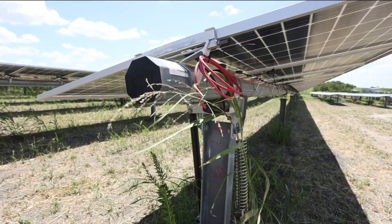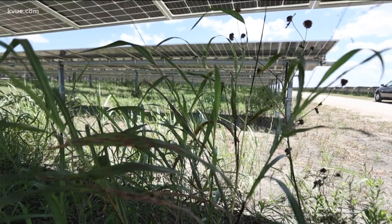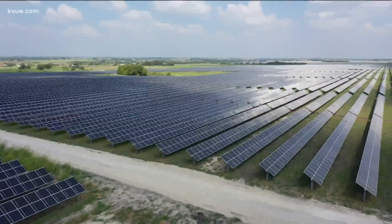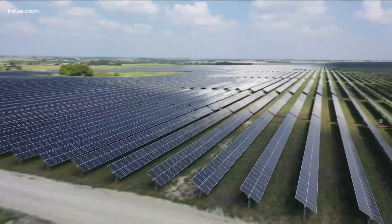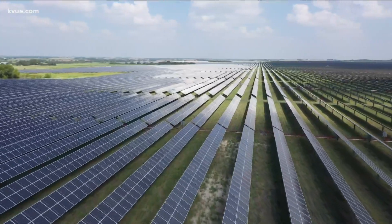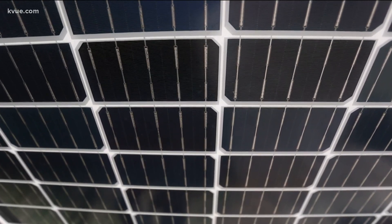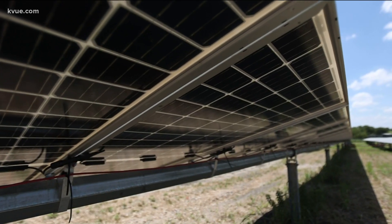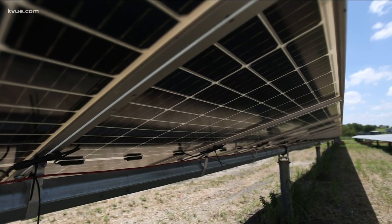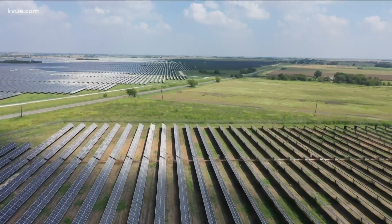You can't see it, but underground there's a whole network of cable beneath the site, routing all the way back to the substation. The whole site has 490,000 panels spread across 932 acres. The panels are bifacial, meaning they can capture sunlight on both sides, increasing the amount of energy the site can capture from the sun.